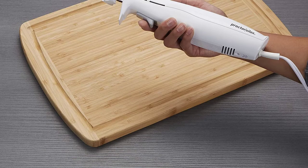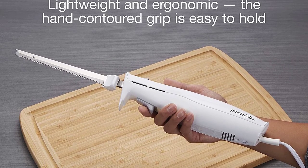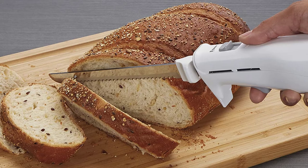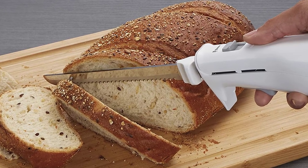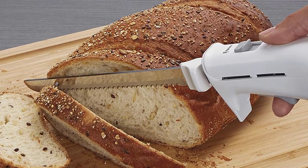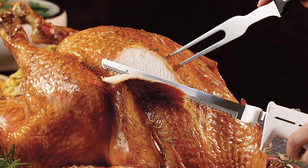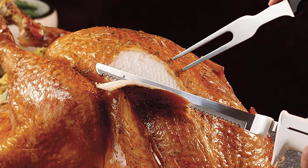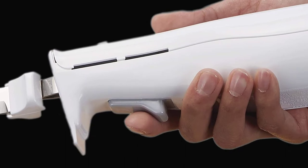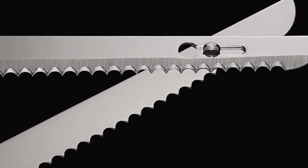The Proctor Silex 74311Y is the best electric knife for cutting bread and other food items. The serrated edges give neater cuts without crumbling the bread. It features a powerful motor, a reciprocating stainless steel blade, and can also be used for DIY crafts. At 1.5 pounds it is easy to hold, with an ergonomic handle for long-hour use. Easy touch button controls simplify operation. It is durable and affordable, though it lacks a warranty and the blade is not dishwasher safe.